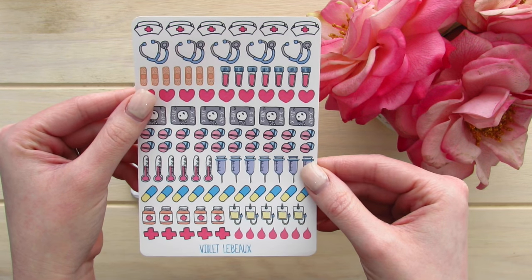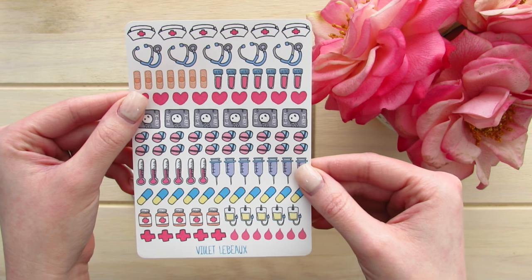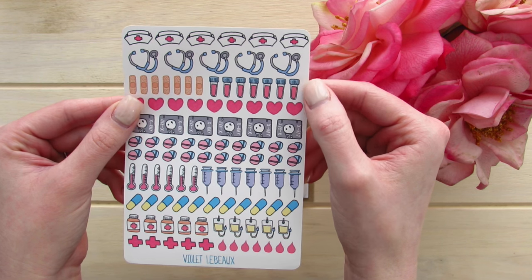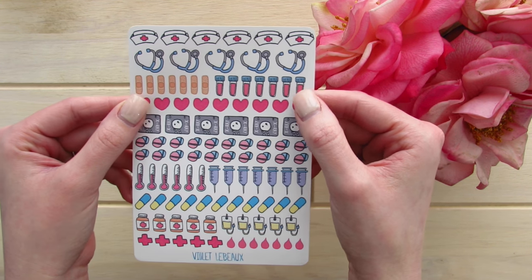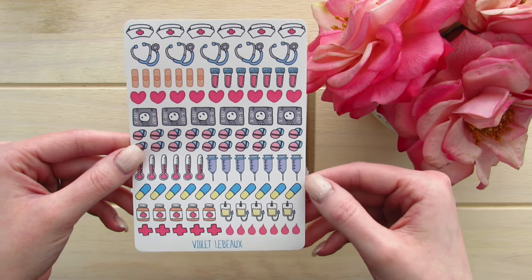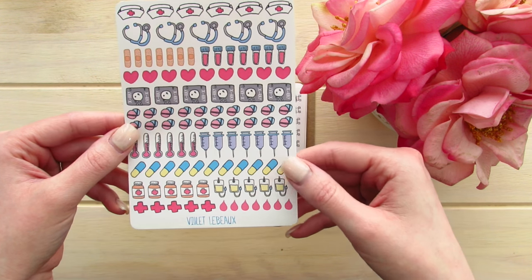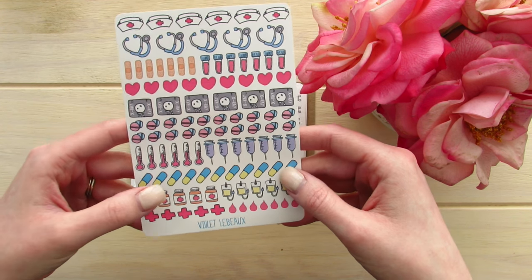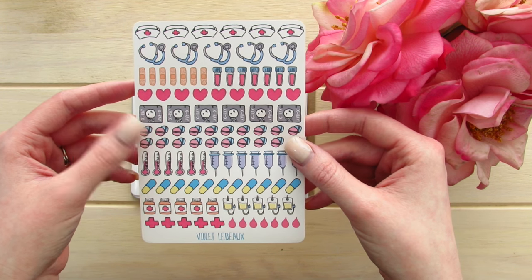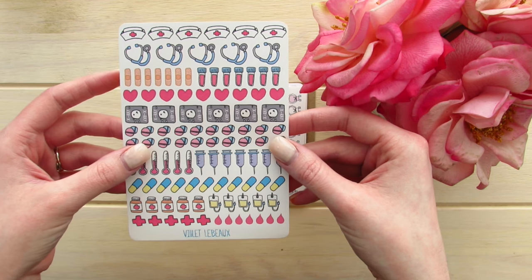The first set of stickers are these wonderful health or doctor appointment stickers. They have little nurse hats, a stethoscope, some bottles of liquid, band-aids, hearts, x-rays, medicine, a thermometer, some shots, more pills, one of those little tubes, hospital-related things, some crosses, blood drops, and a pill bottle. It gives you a lot of variety — I actually had a little temperature last week so I will definitely be using these little thermometers to mark that off.